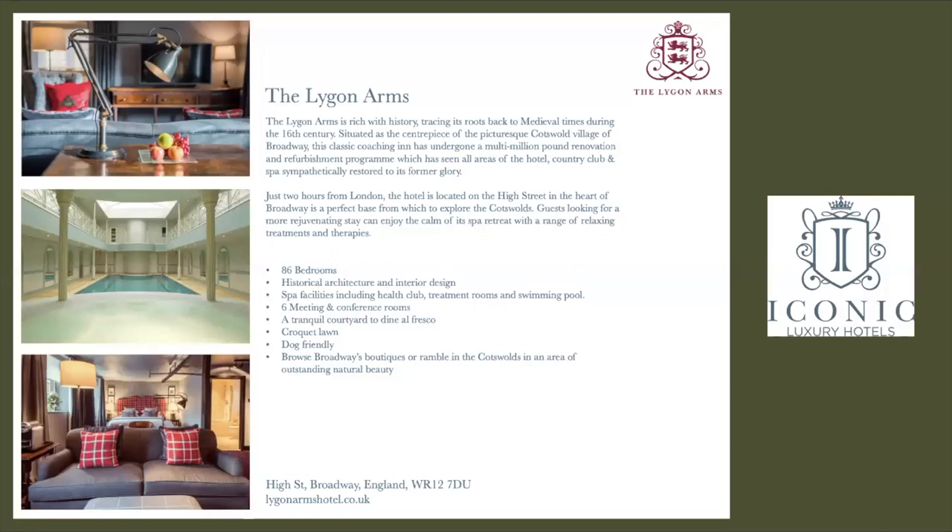Fast facts: 86 bedrooms, two restaurants, lots of grounds to explore. But more importantly, you are in the most quintessential Cotswolds village of Broadway, and you really get that authentic Cotswolds experience, which is quite charming.